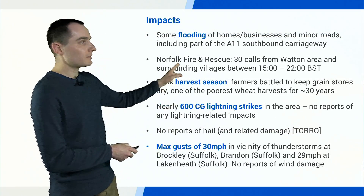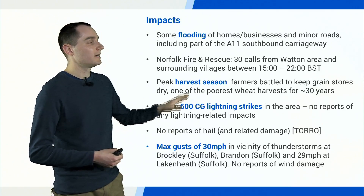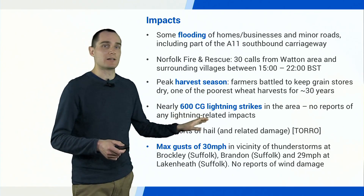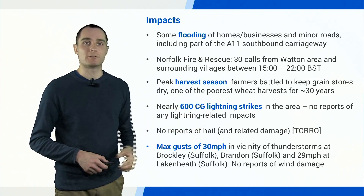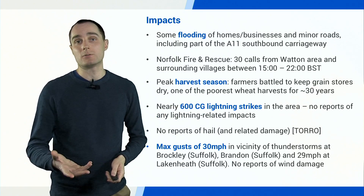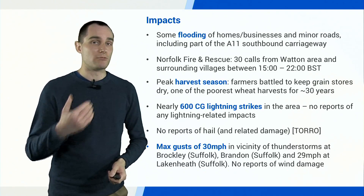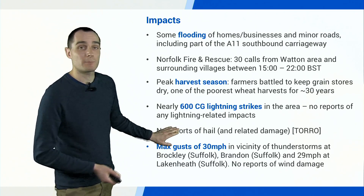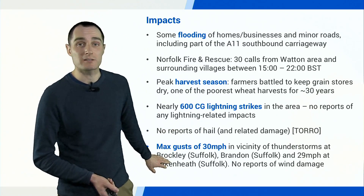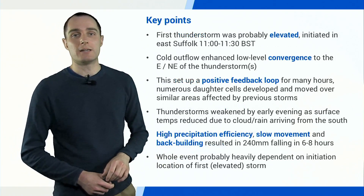Impacts were somewhat limited. There was some flooding of homes and businesses, and some roads were blocked by flooding for a time. Norfolk Fire and Rescue Service had 30 calls, mostly flooding-related, from Watton and surrounding villages. Remarkably, despite 600 cloud-to-ground lightning strikes in this area, there were no lightning-related impacts at all. It was during peak harvest season, and many farmers talked about rushing to keep grain stores dry — it had been one of the worst wheat harvests for decades, following a very wet February and very dry May. There were no reports of hail, and the maximum wind gusts were only around 30 miles per hour.